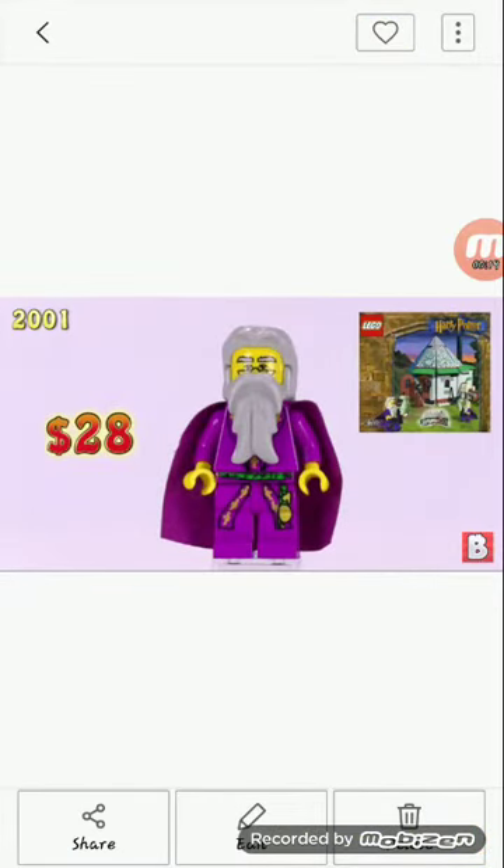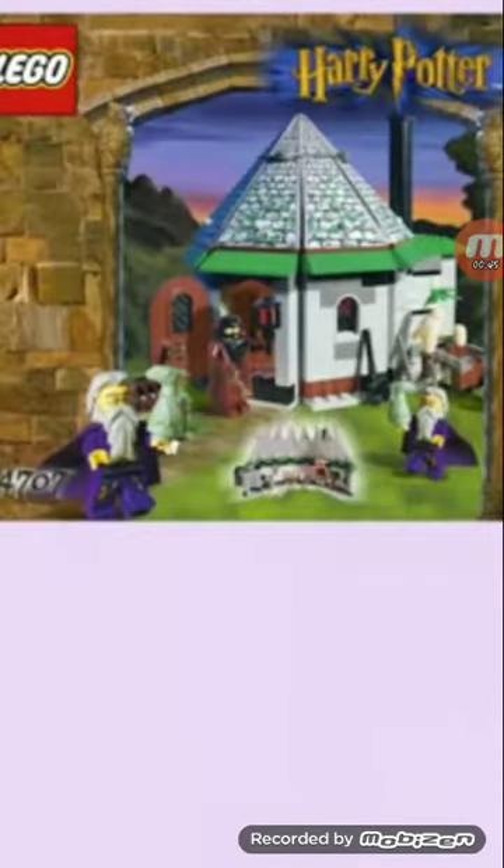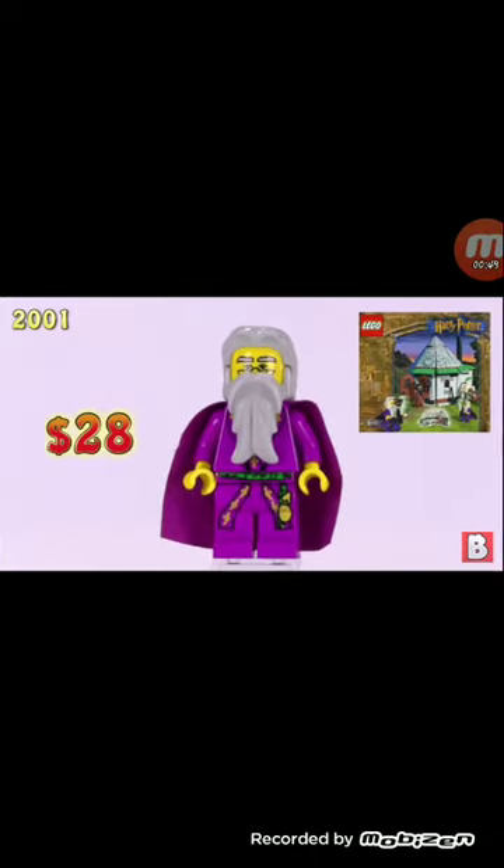For a yellow one, I like the Dumbledore. I do like that torso — that torso's amazing. It's worth $28, a bit pricey, but I'd still buy it. I wouldn't buy the $100 minifigure that's later in the series. There's a Harry Potter minifigure worth $100. These prices are as of 2018, so it probably went up — or down. This came in the Hagrid's Hut set, along with Hagrid, which we deleted. We don't like that one.